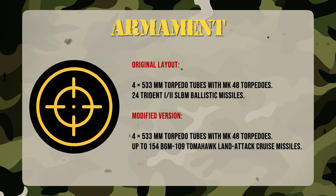Initially armed with 24 Trident ballistic missiles and four 21-inch torpedo tubes, Ohio was the backbone of US nuclear deterrence. After its 2006 SSGN conversion, it can now carry up to 154 Tomahawk cruise missiles launched while submerged at long range. It also supports special operations, deploying and retrieving Navy SEAL teams.